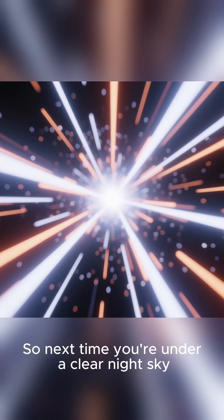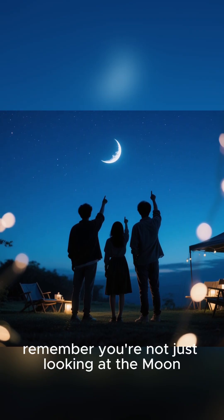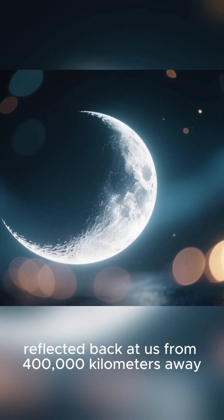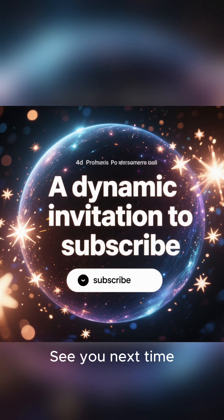So next time you're under a clear night sky, take a moment to find that crescent moon. And as you gaze at that soft, gentle glow, remember you're not just looking at the moon — you're seeing the light of our own beautiful world, reflected back at us from 400,000 kilometers away. If you enjoyed this little journey into space, don't forget to like this video and subscribe for more cosmic wonders. See you next time.